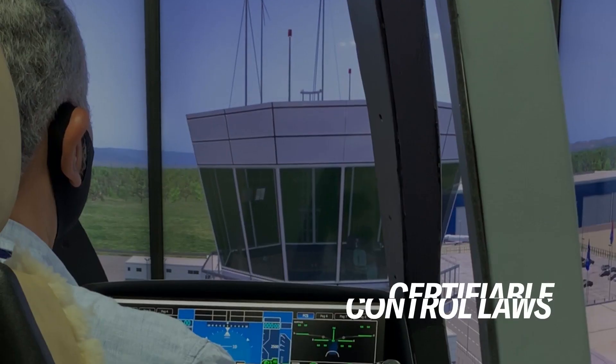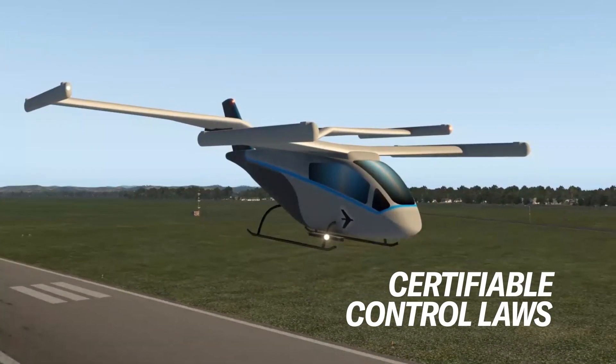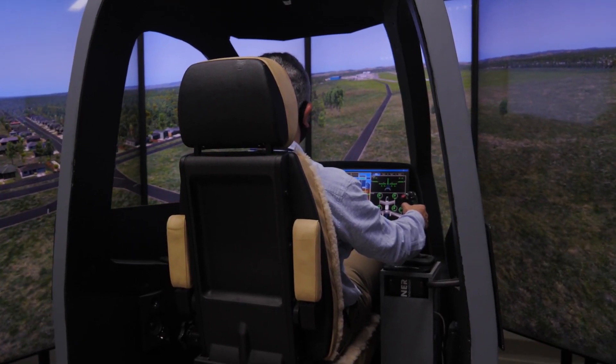In it, we fly the very same control laws that will be flown in our eVTOL vehicle. We also develop the human-machine interface that will be available on the vehicle before it goes autonomous.